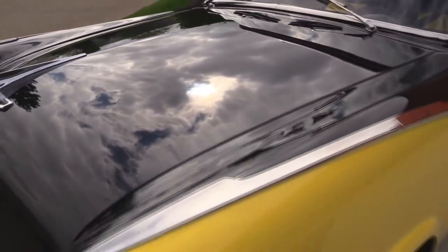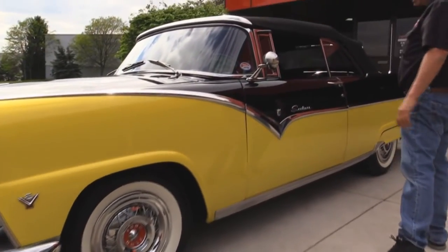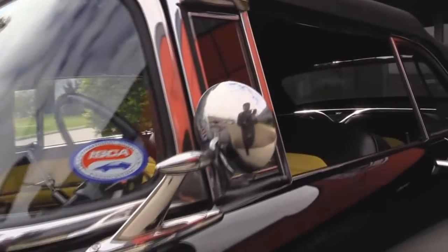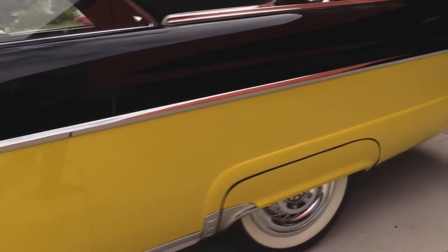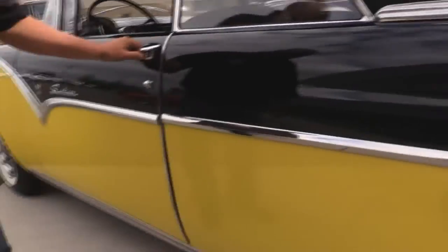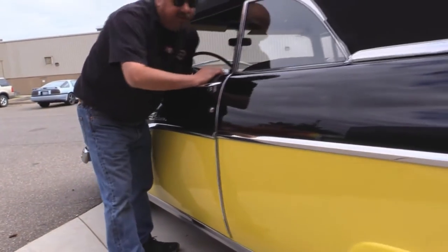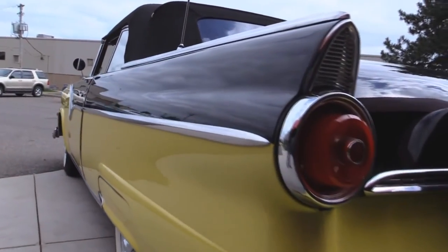Beautiful hubcaps, wide whites, all the stainless going down the sides looks good, the stainless around the windshield looks awesome, all the chrome around the windows looks good, the rocker molding down here looks awesome. Look at these door lips and the rubber. The latch was taken out, all the screws have been replaced. We'll pop open that trunk — look down the side of that quarter panel, she is straight as can be. We've got the fender skirts.